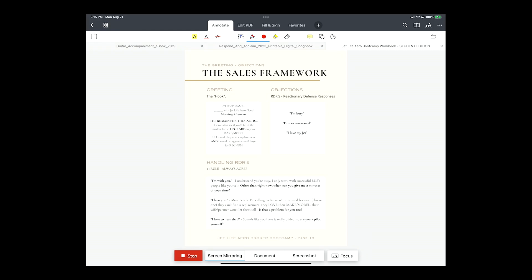Now, these objections are not true objections. They're what we call reactionary defense responses — like when you go into Best Buy and someone says 'Hey, can I help you?' and you say 'No, I'm just looking.' You probably went to Best Buy for something, whether it's a video game, batteries, or a TV. You just don't want to talk to somebody right now. You're interrupting this guy's day. So the RDR is just a push-off and it usually only comes down to three things: I'm busy, I'm not interested, or I love my jet.